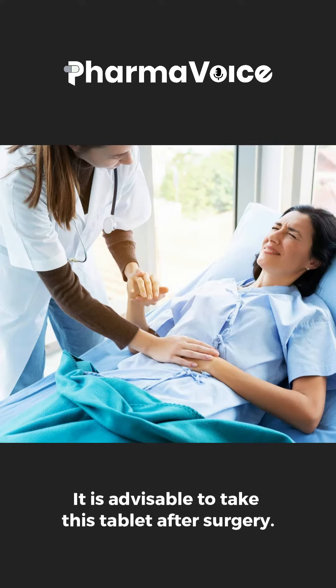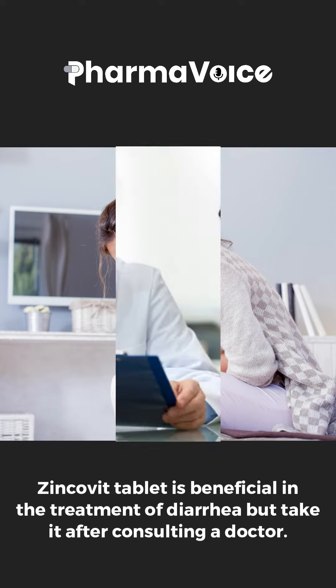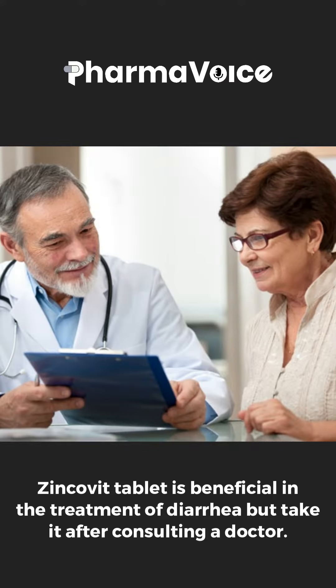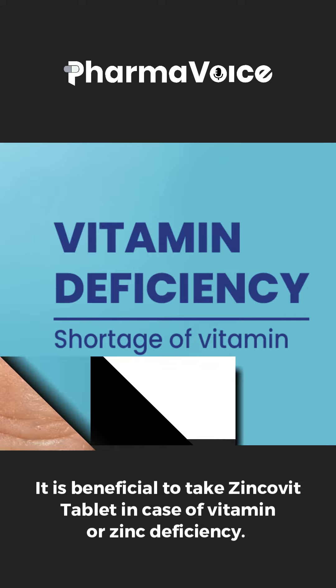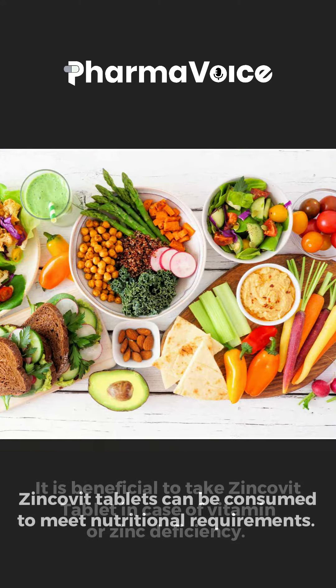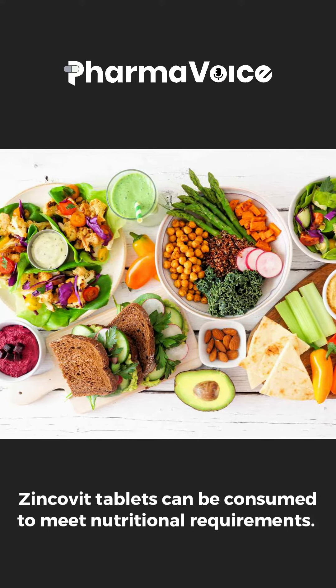It is advisable to take this tablet after surgery. Zinkovit tablet is beneficial in treatment of diarrhea, but take it after consulting a doctor. It is beneficial to take Zinkovit tablet in case of vitamin or zinc deficiency. Zinkovit tablet can be consumed to meet nutritional requirements.